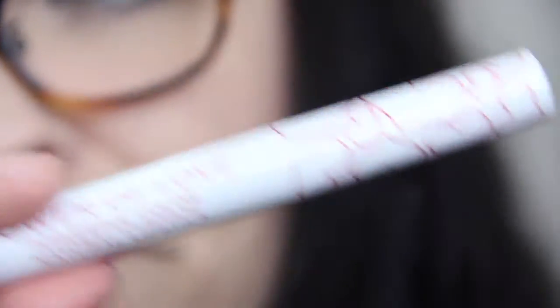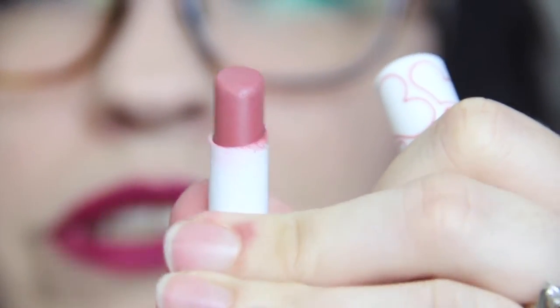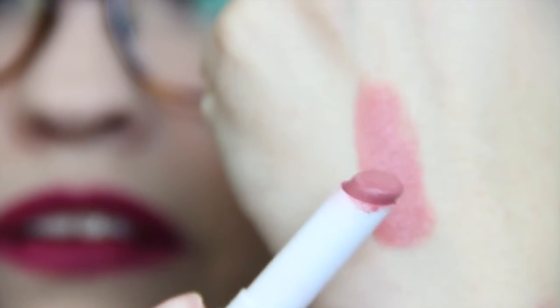So here's the Power of Love lipstick — it's got little hearts all over it which is really cute. It's kind of a nude color — a peachy nude. I don't know, it's nice, I really do like it.